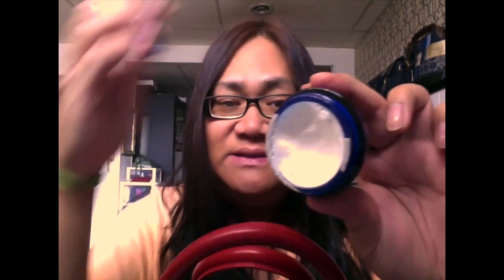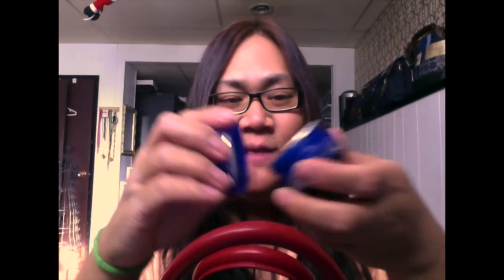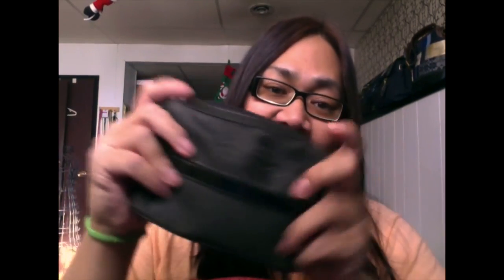Next is Nivea night cream — I use it because my face gets dry and since I'm not using foundation right now, I just put it on when my face gets dry. I also have some scissors because you never know when you need to cut something in your car.